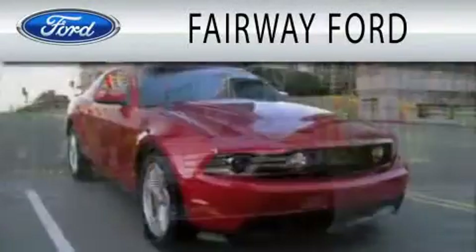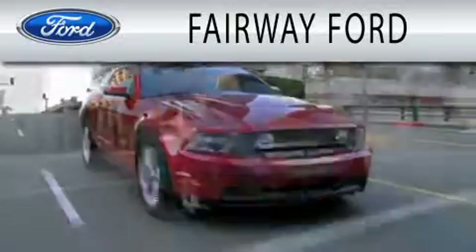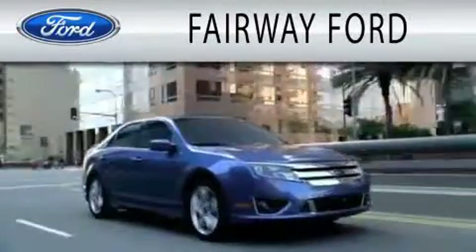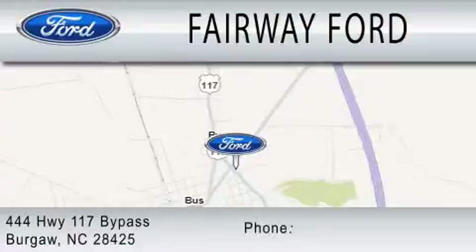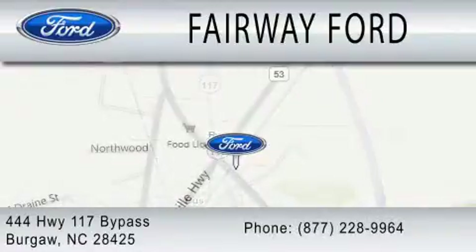Fairway Forward is dedicated to doing everything possible to ensure that the experience you have selecting your next vehicle is as pleasant as possible. We're located at 444 Highway 117 Bypass in Burgaw.